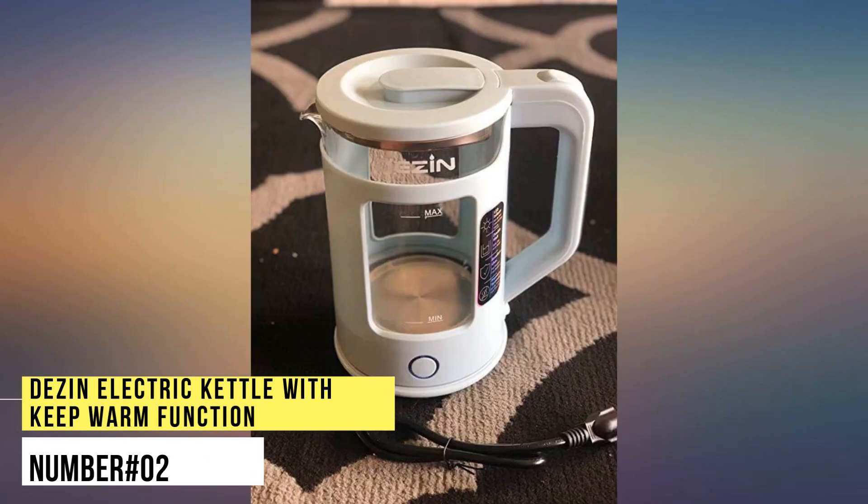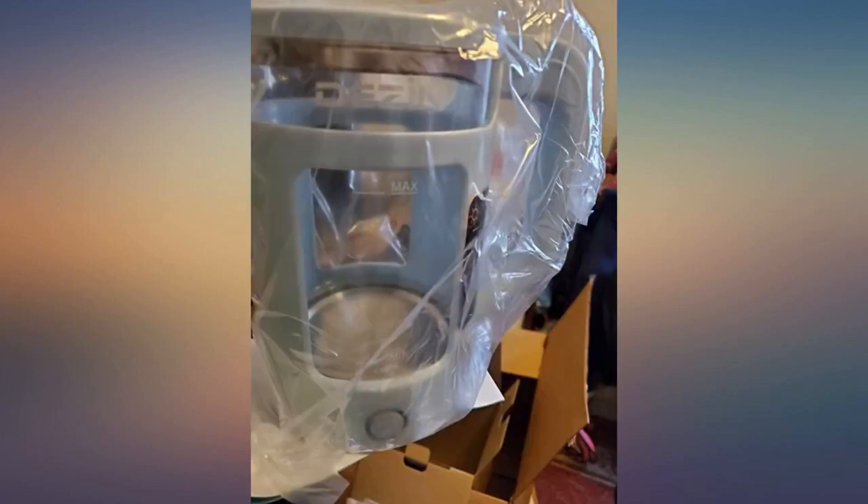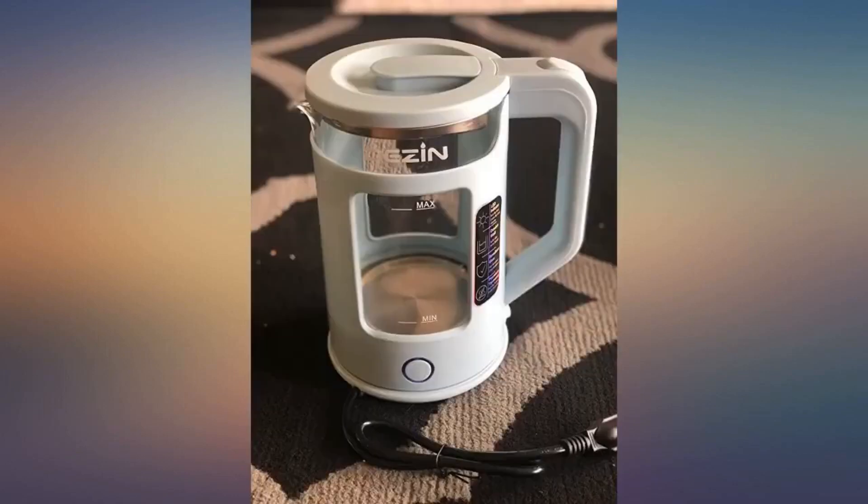Number 2. Dezint Electric Kettle with Keep Warm Function. Featuring the classic double-walled structure concept with a brand new glass viewing window design, this kettle combines a safe touch function and a unique visual experience. The glass window lets you measure the perfect amount of water to boil.